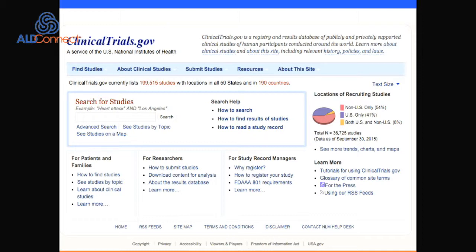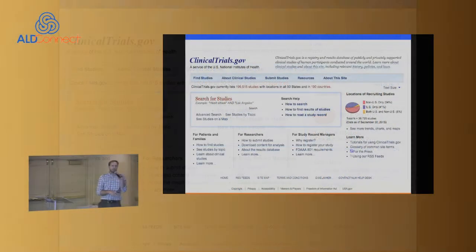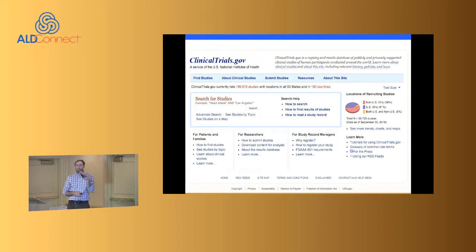ClinicalTrials.gov was created as of 2000 and has more recently become a requirement. In Europe and other countries, they've begun using it as well because it provides a useful database. Not every non-American trial will be listed, but there's a good number of them.